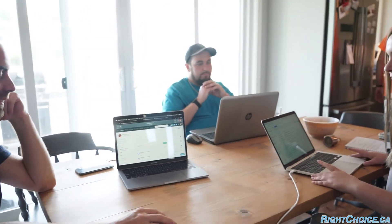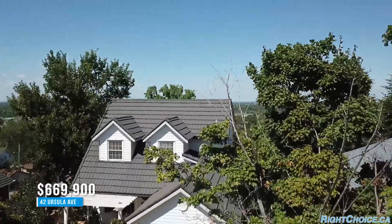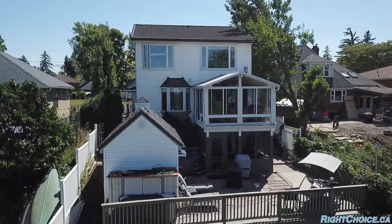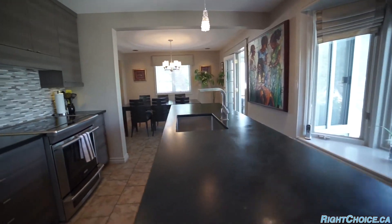I'm meeting with Casey here at a listing she's just about to put on the market. She's told me a lot about this house and I cannot wait to see the backyard view — apparently you can see all the way out to Toronto. Casey's getting the paperwork signed, we're taking pictures and videos, and I can't wait to look inside.